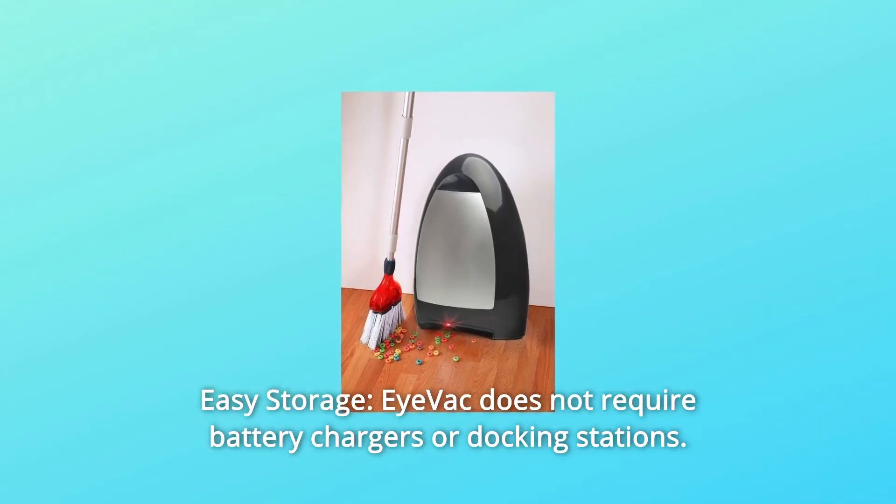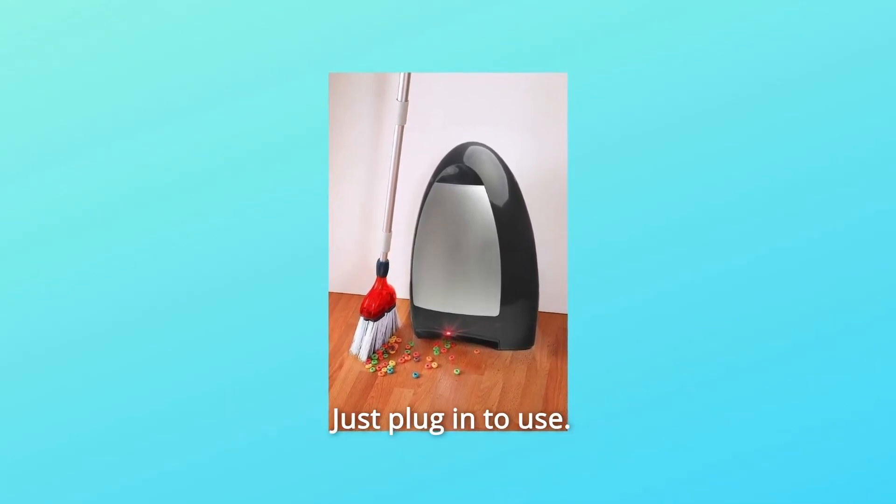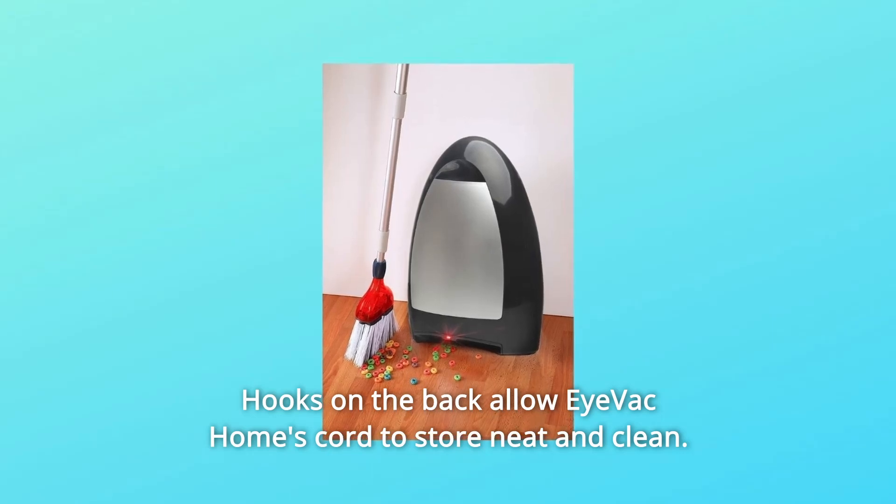Number 2: Easy Storage. iVac does not require battery chargers or docking stations — just plug in to use. Hooks on the back allow iVac Home's cord to store neat and clean.